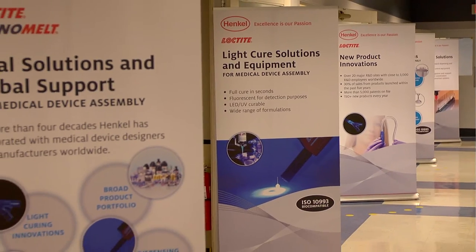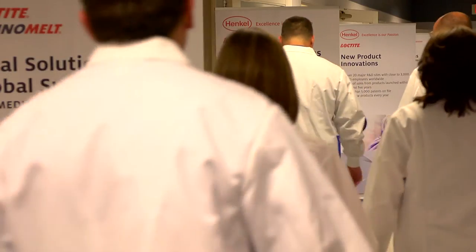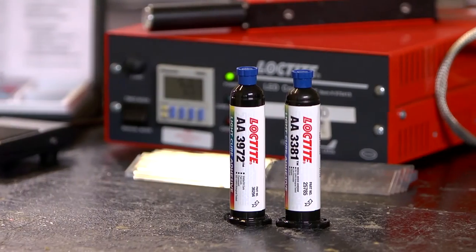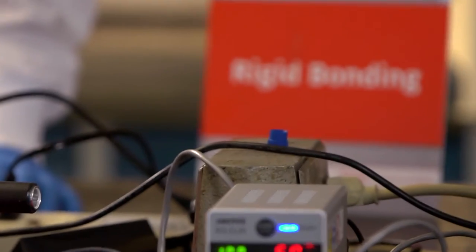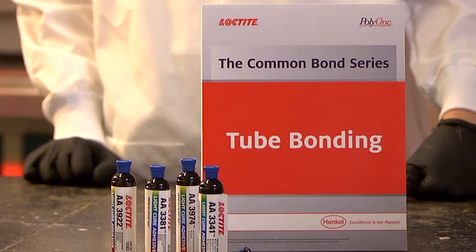Henkel's adhesive solutions are one of the most diverse in the medical device industry, as a leading provider of specialty adhesives, services, and equipment solutions for designers, manufacturers, and processors. With these credentials, it's no wonder companies like Poly1 have chosen to collaborate with the Henkel Corporation.